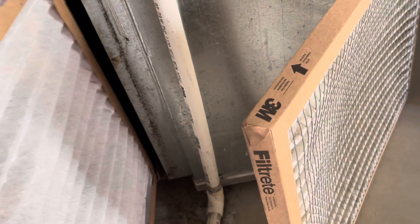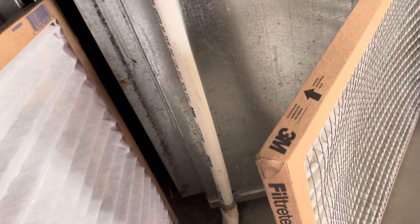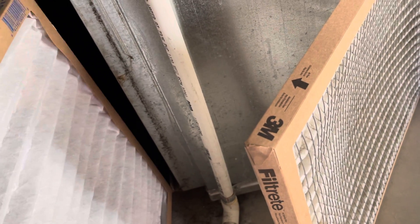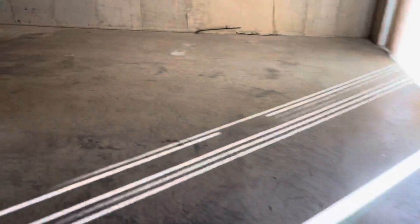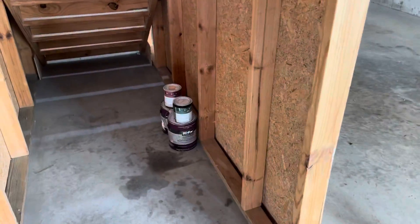It definitely needs to be changed. Air flows this way — let's put it in correctly. Hard to do this one-handed. All right, the furnace filter is in, good to go. The house is essentially back to American Homes for Rent standard. All the paint that was here when we came in is still here. Furnace is set, lights are turned off.